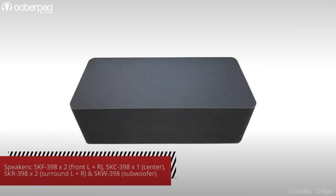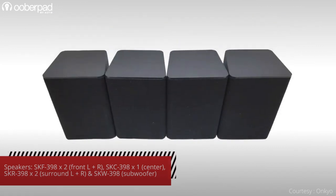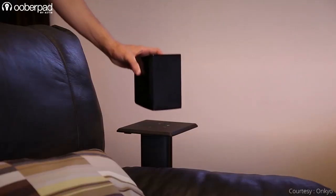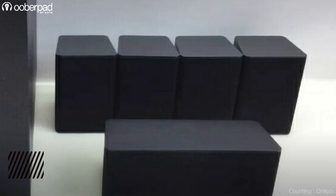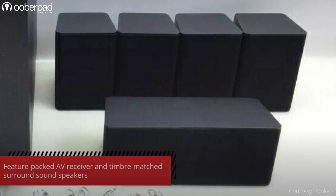The other speakers in the package are the SKC-398 for the center channel and a pair of the SKR-398 for the surround channels. All the satellite speakers integrate 3-inch full-range drivers and are rated to deliver up to 150W output. The speakers are also timber-matched to deliver a cohesive and immersive listening experience.